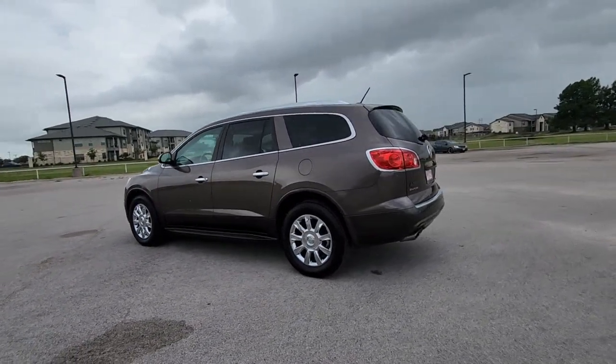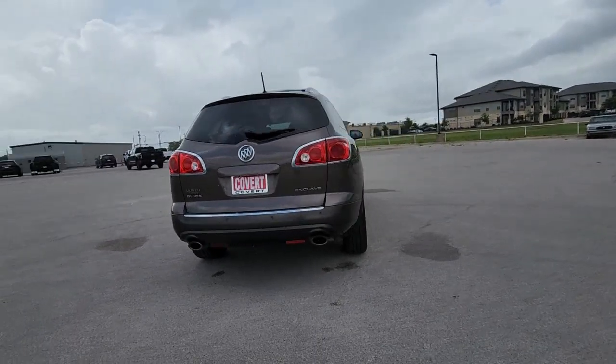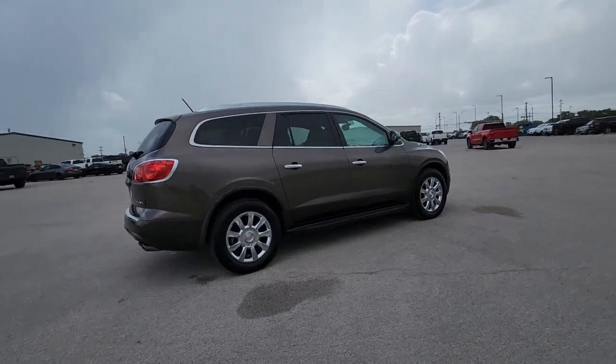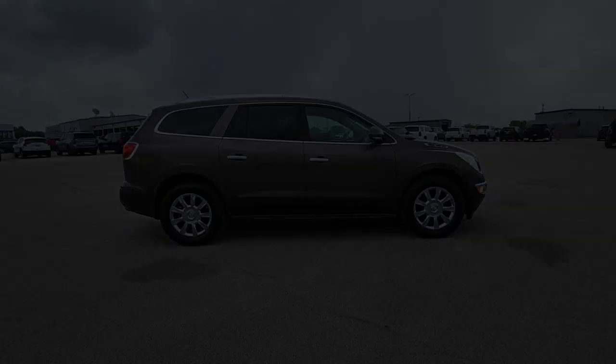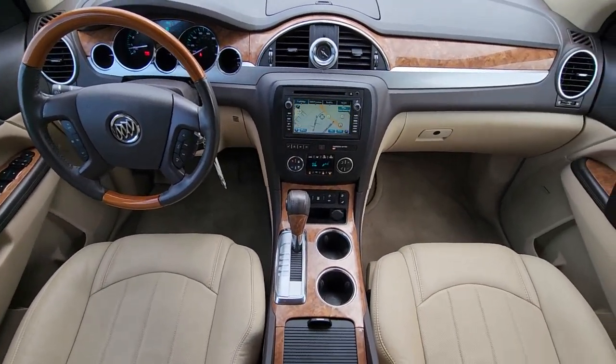These are just some of the great options this vehicle comes with: heated and/or cooled front seats, Apple CarPlay and/or Android Auto, panoramic roof, navigation system, keyless entry, sun/moon roof, heated driver seat, backup camera, heated mirrors, and satellite radio.